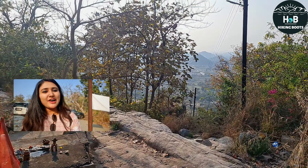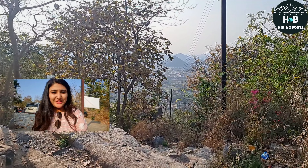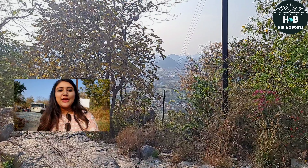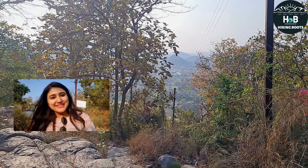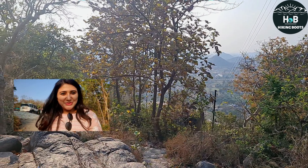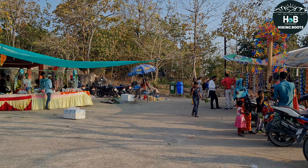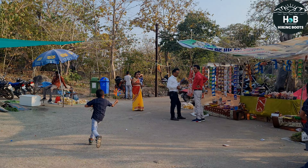Gadiya Pahar, Shri Ram Van Gaman Patamarg circuit का हिस्सा है। यहां पर एक Shiv Mandir है और आज हम आए हैं Shivratri के दिन — यहां एक छोटा सा मेला भी लगा हुआ है। तो पहले मंदिर चलते हैं, दर्शन कर लेते हैं और उसके बाद आपको कुछ drone shots दिखाते हैं। यह मेला आस-पास के गांवों से आए हुए लोगों ने मिलकर लगाया है।